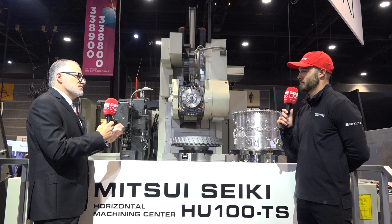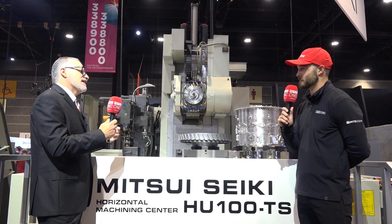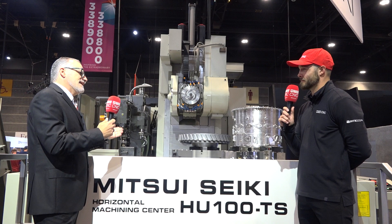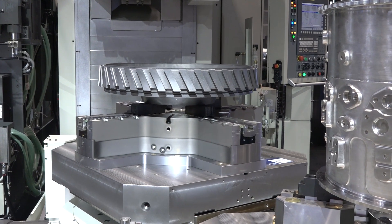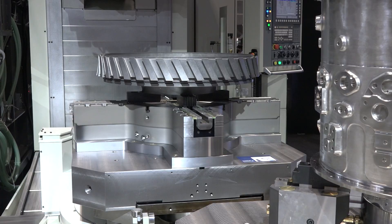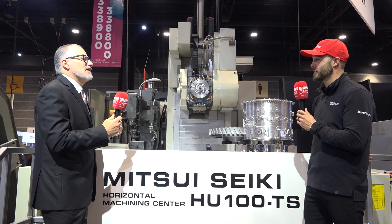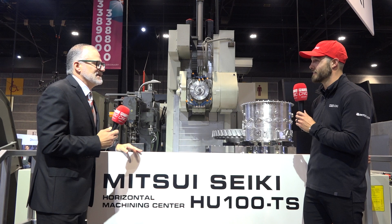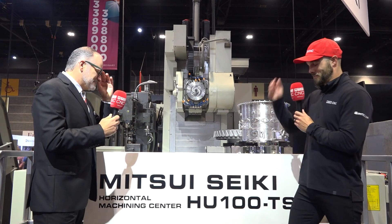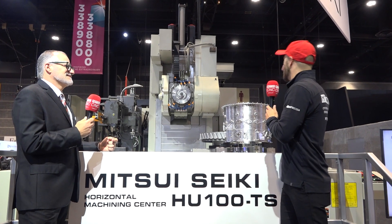By the way, this machine has approximately a meter and a half of travel across the three main axes, and three-micron positional accuracy across the machine — in spite of having that monster spindle. So you can truly rough and finish on this machine and maintain that micron-level accuracy that Mitsui Seiki is known for.